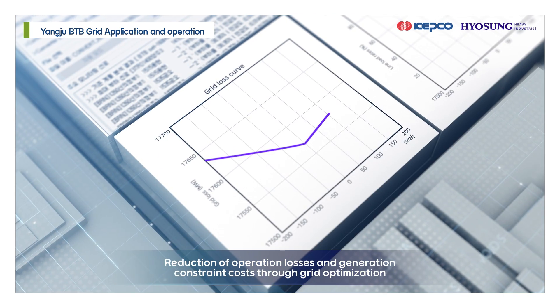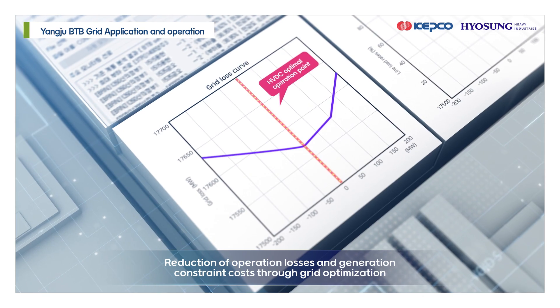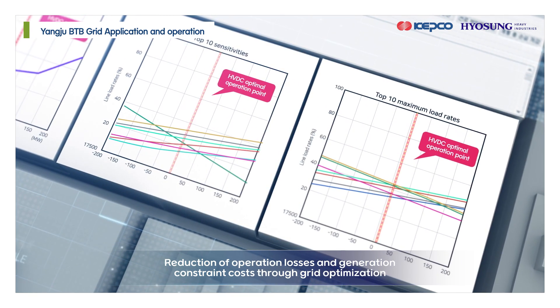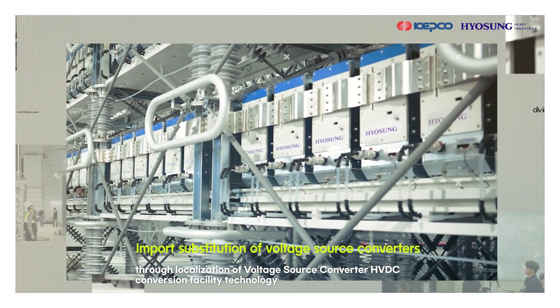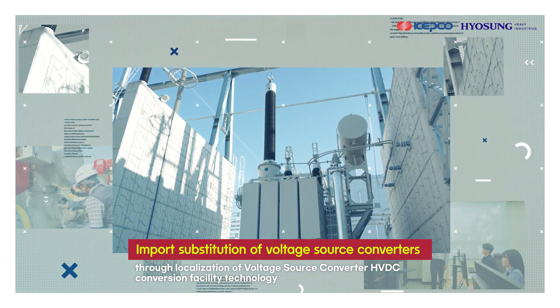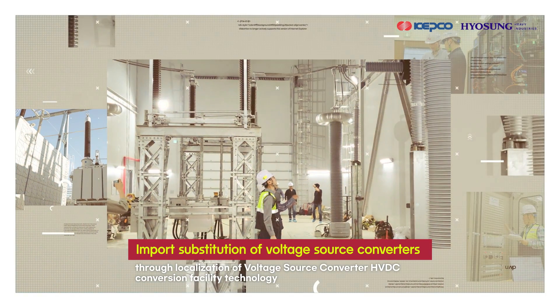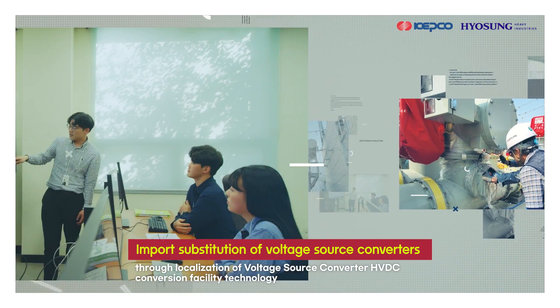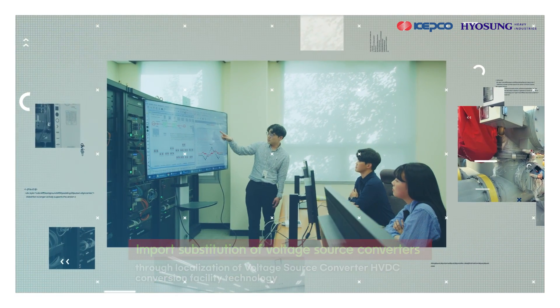Thus, it optimizes power flow in the northern Gyeonggi grid, reducing system operation losses and generation constraint costs. Through the localization of voltage source converter HVDC technology, Hyosung has replaced the importation of voltage source converters from foreign countries with domestic South Korean supply and established a foundation for entering overseas markets.